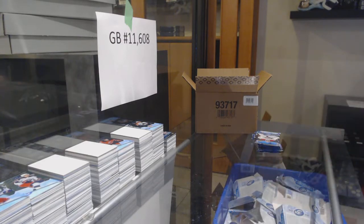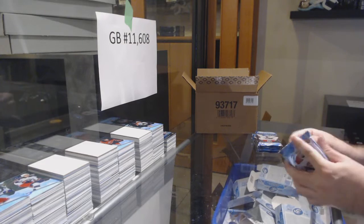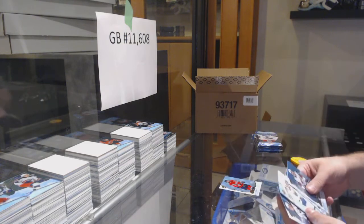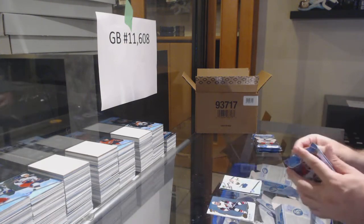So the Luongo is a Group A Auto — one in every 1,100 boxes. Damn. We've got a Diamond of Ovechkin for the Caps and an Ice Premieres Jersey of Olofsson for the Buffalo Sabres.